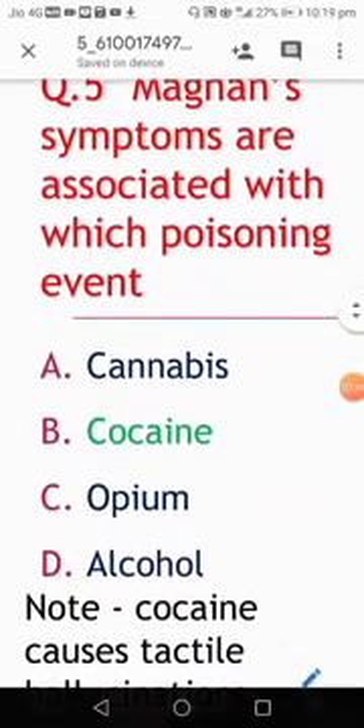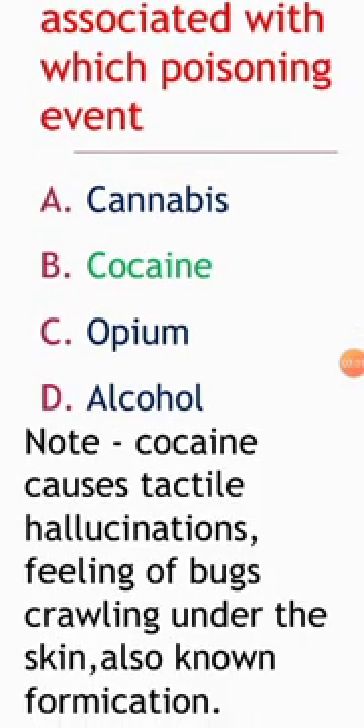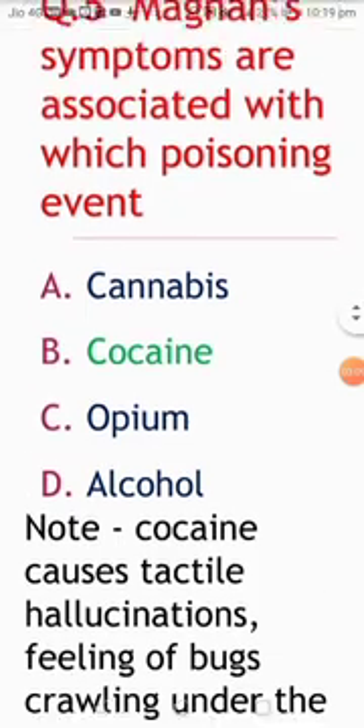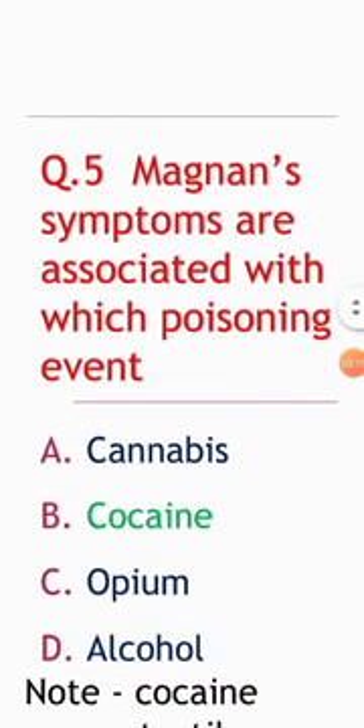Next question: Magnan symptoms are associated with which poisoning? Options: cannabis, cocaine, opium, alcohol. The correct answer is cocaine. Cocaine causes tactile hallucinations — a feeling of bugs crawling under the skin, also known as formication. So Magnan symptoms are associated with cocaine poisoning.